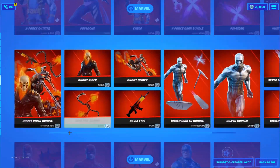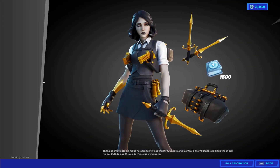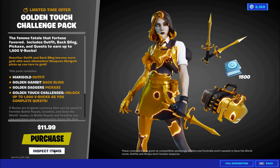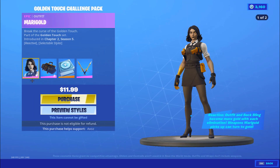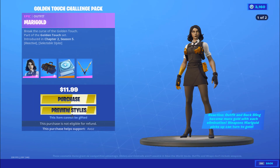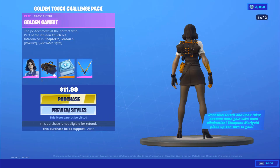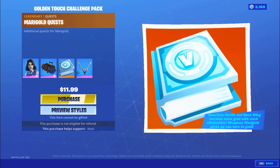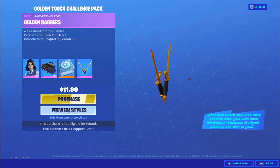Welcome back to another video. Today we're going to be doing the Golden Touch challenge pack gameplay and review. This is what's in the pack: it is the female Midas called Marigold, it's reactive, a golden combat back bling that's reactive, a quest for 1,500 V-Bucks, review books, and the daggers.